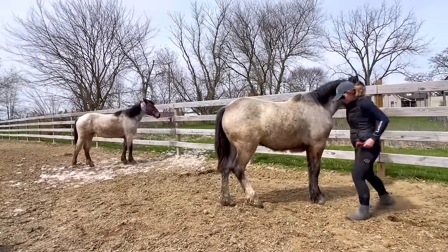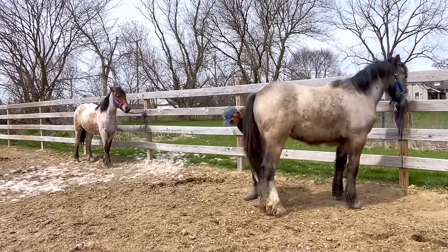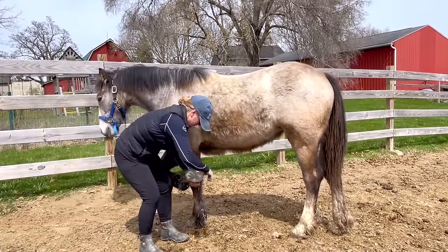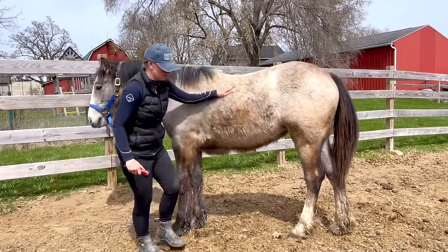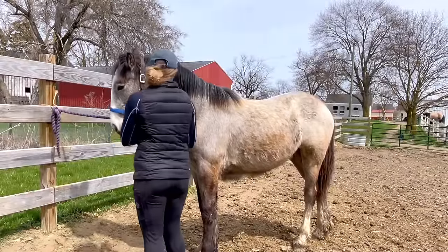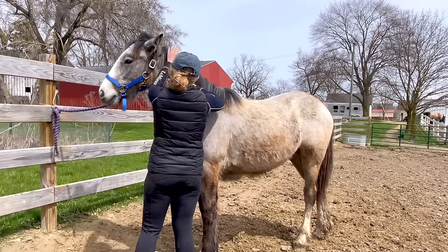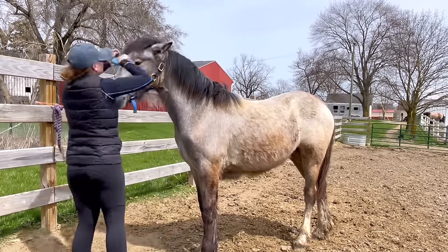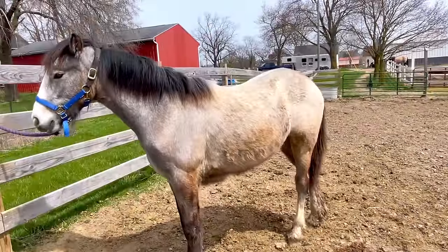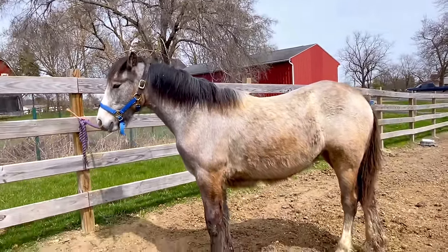My goal with the foals over the next couple of years is to work on picking up their hooves — which they already do for the farrier — tying, loading in a trailer, more bathing, ponying, maybe going on the trails by ponying, which means I'm riding another horse and leading them. I won't be able to ride the foals for a while, but that doesn't mean they require any less training. It is a different approach, and you can see her dapples are going to come out. She is looking gorgeous — she is so big!